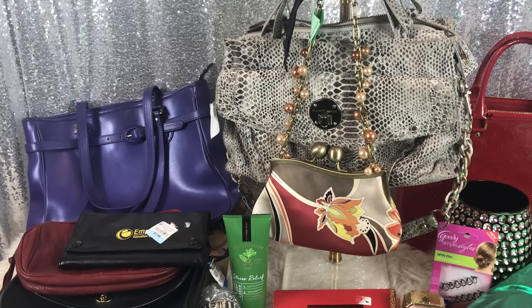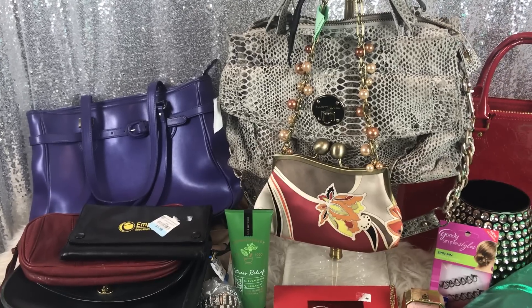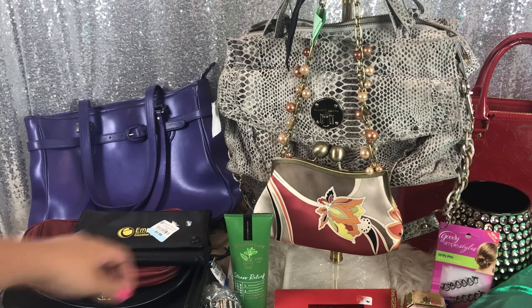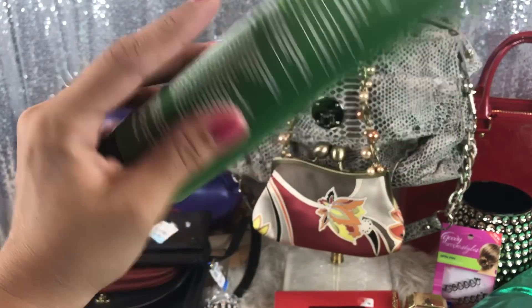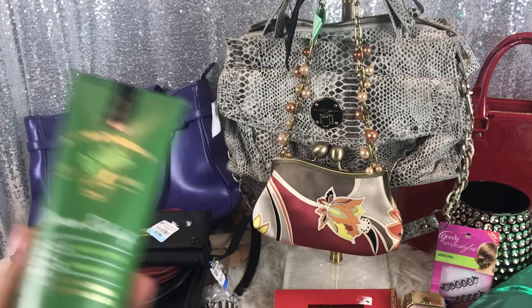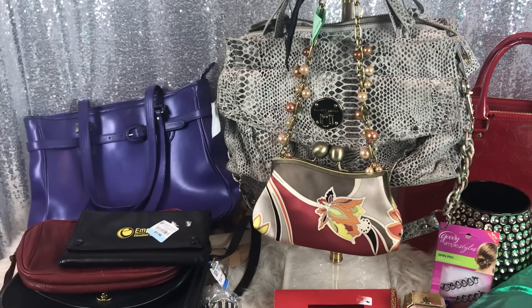Happy birthday to all the Leos in the house! Alright, so without further ado, I'm going to get into my haul. I got a lot of jewelry, so we'll get to that second. First thing I bought — and I tell you guys all the time that I get the lotions and stuff from Bath and Body Works — this one I just like for myself. I like the Eucalyptus Spearmint Stress Relief. This was a quarter, so I picked this up.